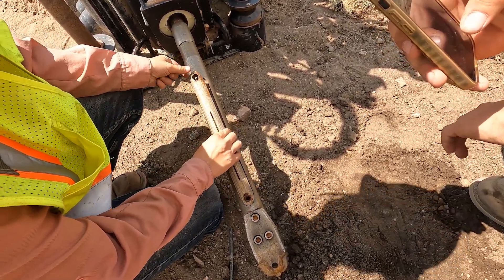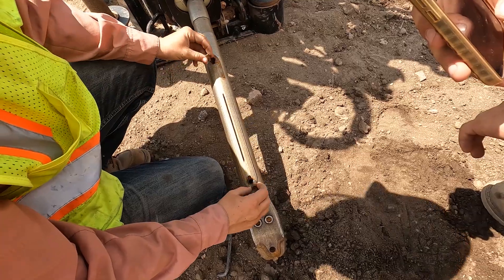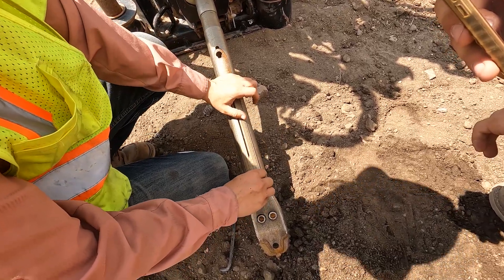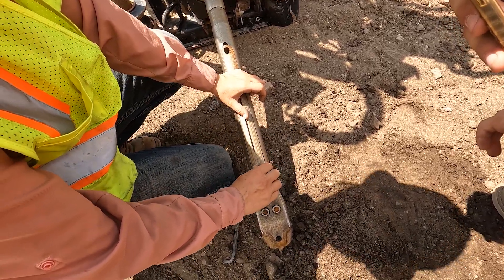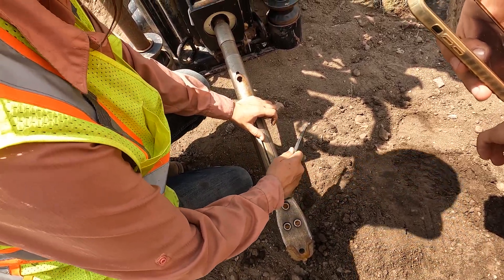Putting the sonde in so it communicates with the locator, which also communicates to the screen on my drill, telling us where this is at so we can steer and see where it's at.